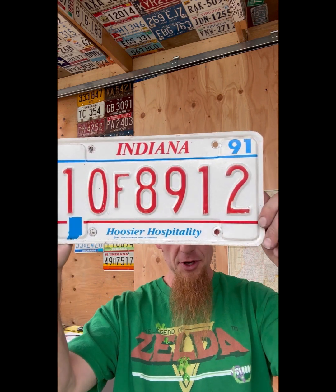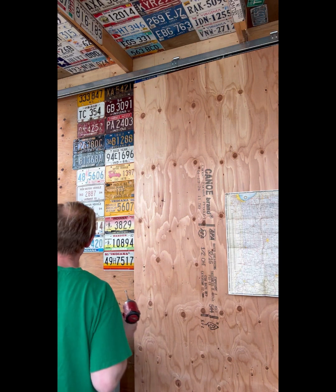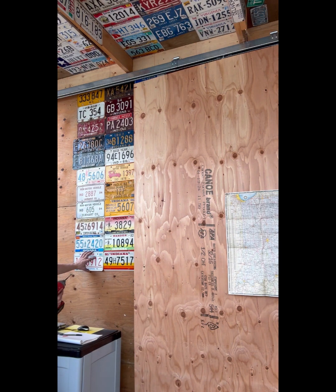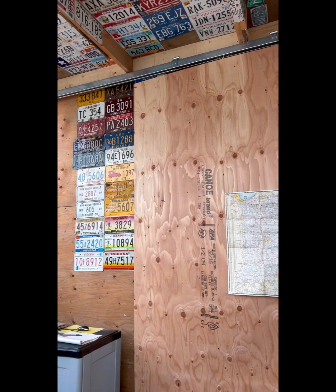Next up we changed it up again - 1991, 'Wander Indiana Hospitality,' 10F 8912, red on white with a little bit of blue - American colors. You got the state shape going on this one, still kind of that dog bone stamped outline. Now we got a couple more to show you but they start to get a little boring. We'll show you this one first - this is a trail plate.